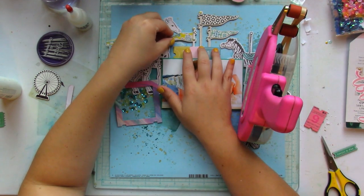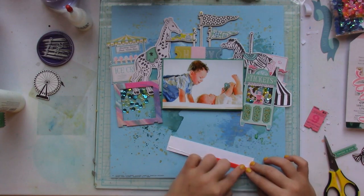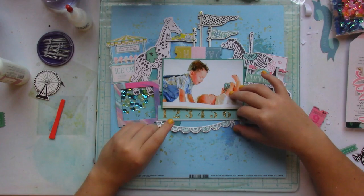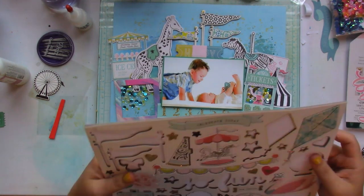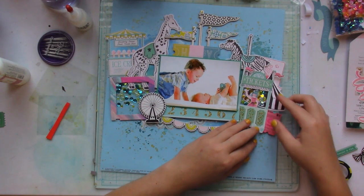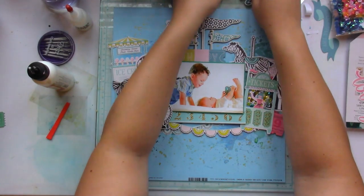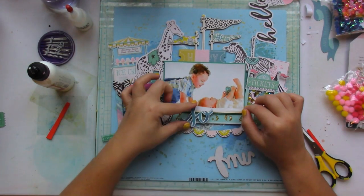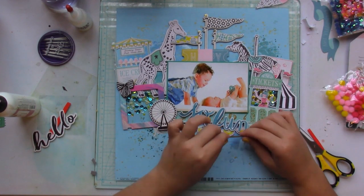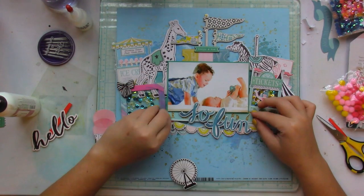Even though I wanted to use all the embellishments, I did have to struggle because most of the time I'm a literal scrapbooker — like, why am I using a giraffe or a carousel zebra on a layout that doesn't have anything to do with that? But I'm trying to break away from that and just use embellishments as decorative pieces whether they belong to the story or not, because if I only focused on literal matches I probably won't be able to use up my stash as much as I can.